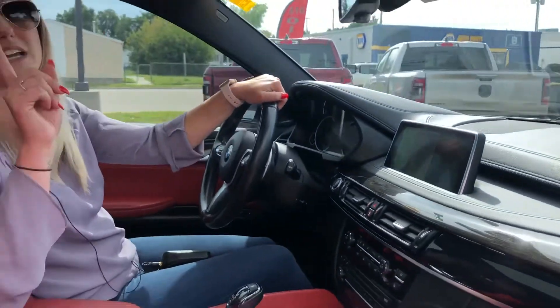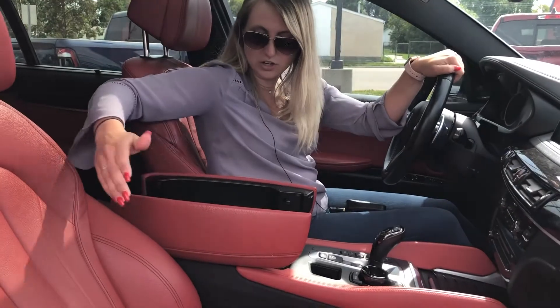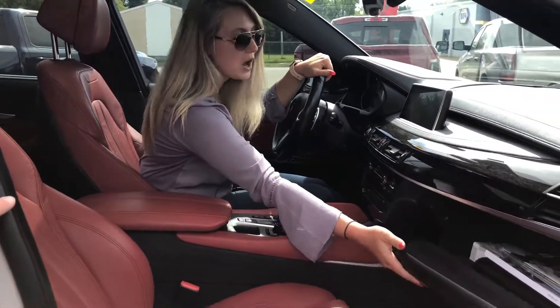This one does also have a nice big sunroof in it. Lots of storage in this one — in your center console as well as your glove box.